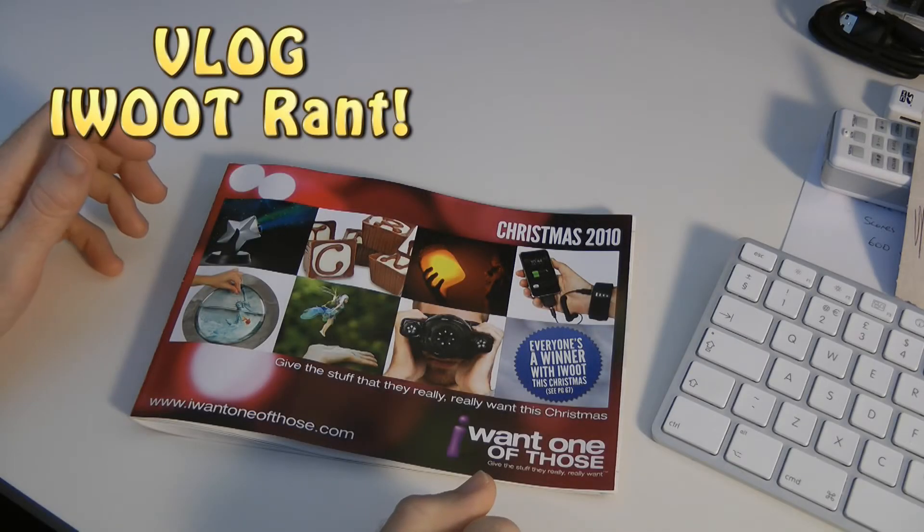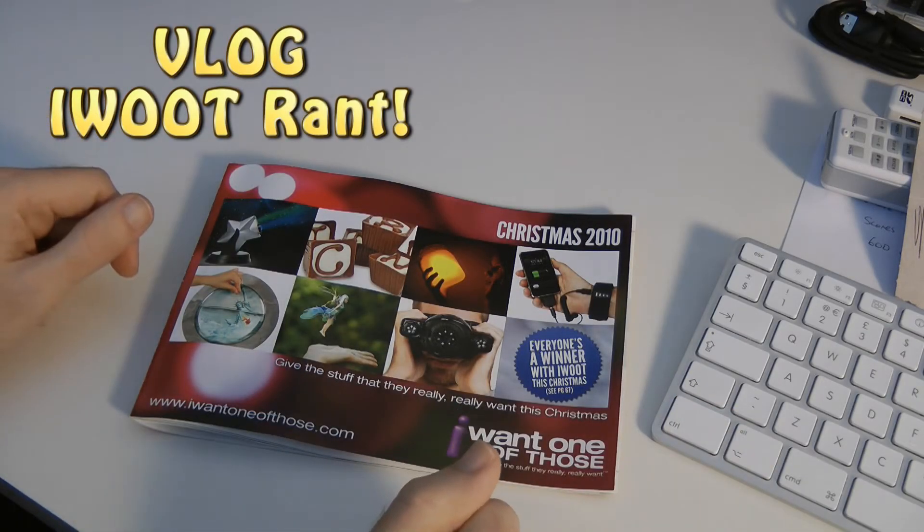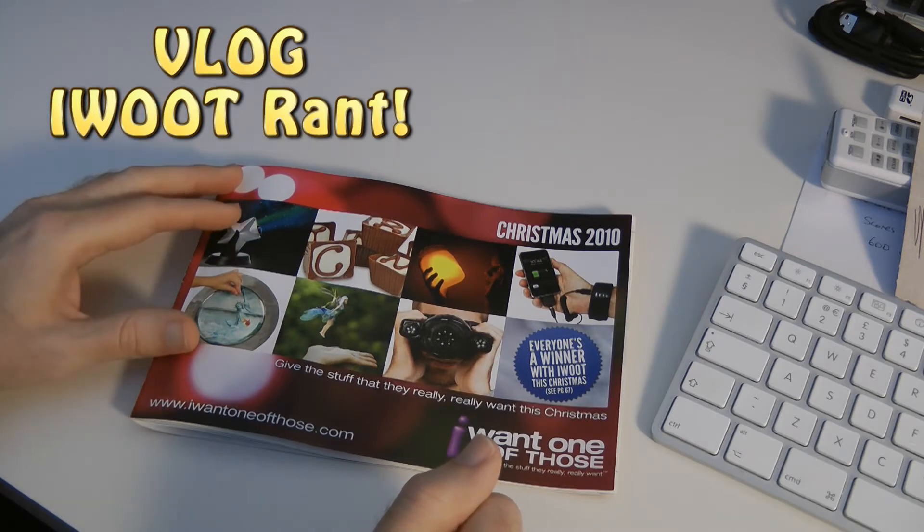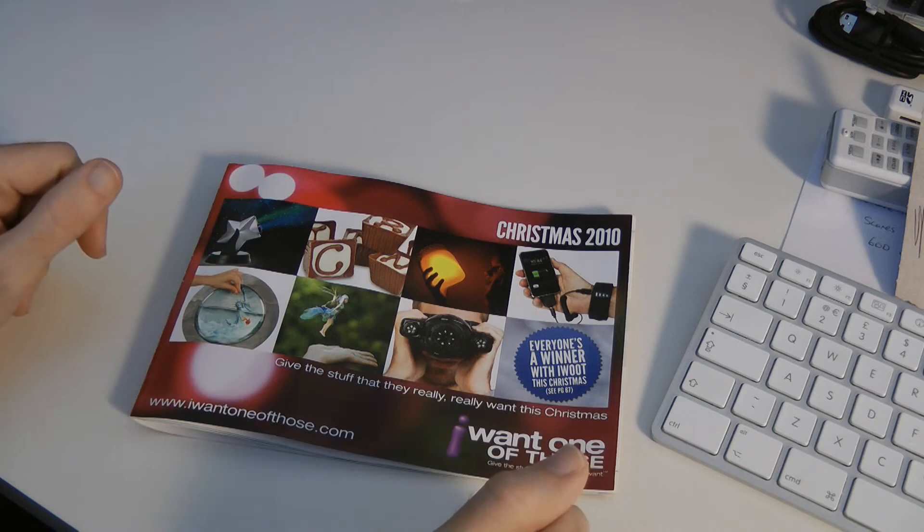Hi everyone, this is Dave from Daily Tech TV. I thought I'd start using the channel for something a little bit different — just a video log or vlog of things that amuse me that are slightly tech related.